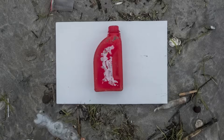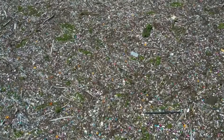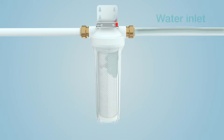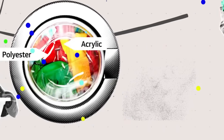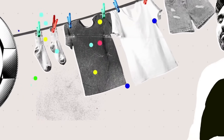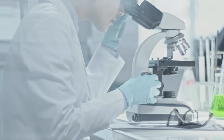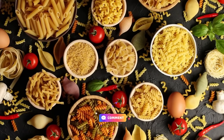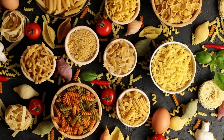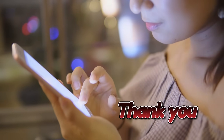Microplastics are everywhere, but you're not helpless. By filtering your water, ditching bottled plastic, swapping out food storage, upgrading your laundry routine, and choosing fresh over processed, you can dramatically cut your exposure. So which one of these swaps are you going to try first? Drop it in the comments and share this with a friend who still microwaves food in plastic — trust me, they'll thank you later.